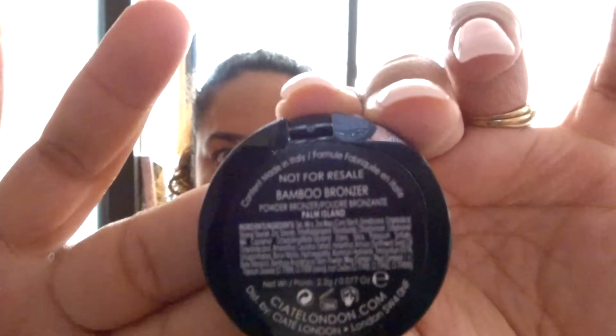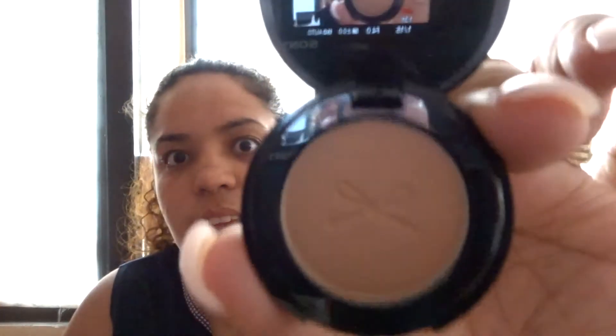First thing that's inside — just joking about the bubble wrap. It is the Ciate London Bam Boo Bronzer, and of course it's Red Slayer. Let's open this up and see what it looks like. This is what it looks like — so cute, it has like a bow on it. We're just going to swatch this. This is a powder bronzer in the color Palm Island.